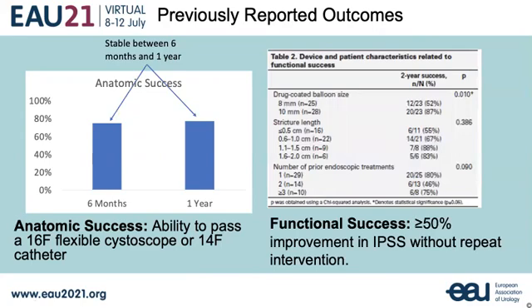However, subjects treated with a 30 French balloon showed significantly better outcomes than those treated with a 24 French balloon. Sizing of the drug-coated balloon to the healthy distal urethra has proven to be critical for proper drug delivery and outcomes. It should be noted that the 30 French balloon has become the standard sizing for bulbar strictures based on this data.